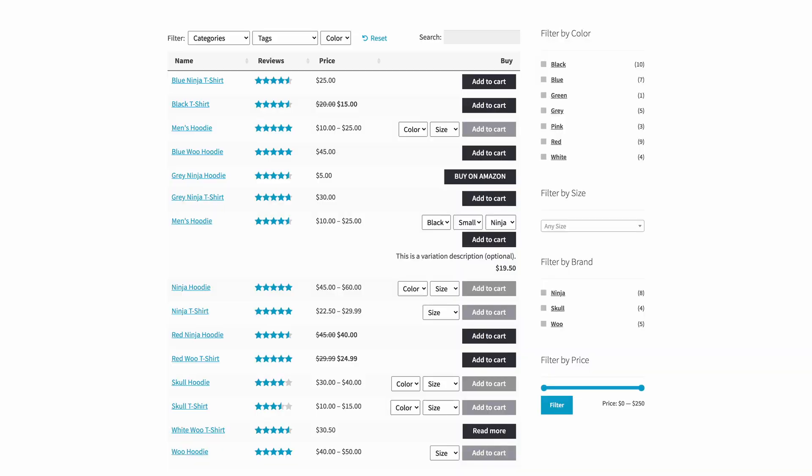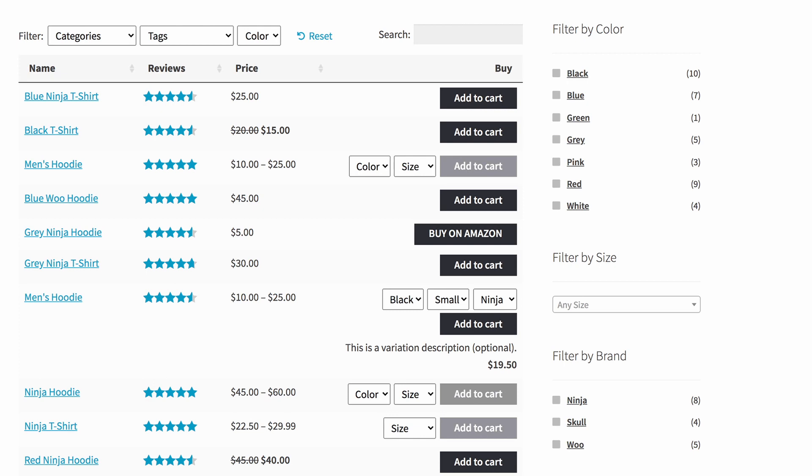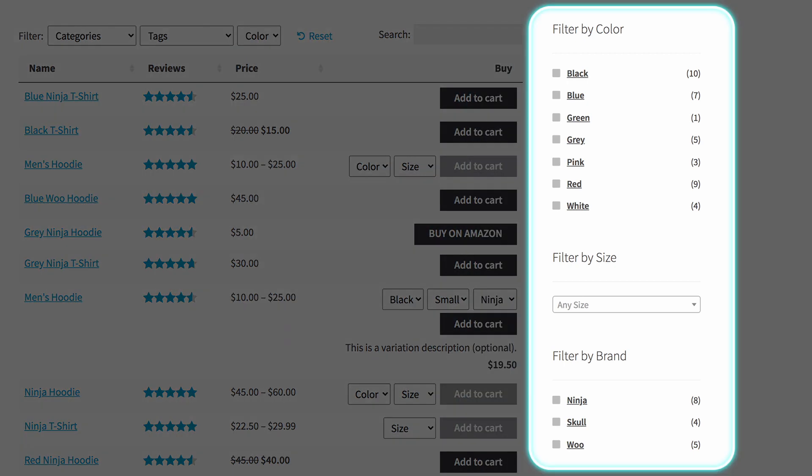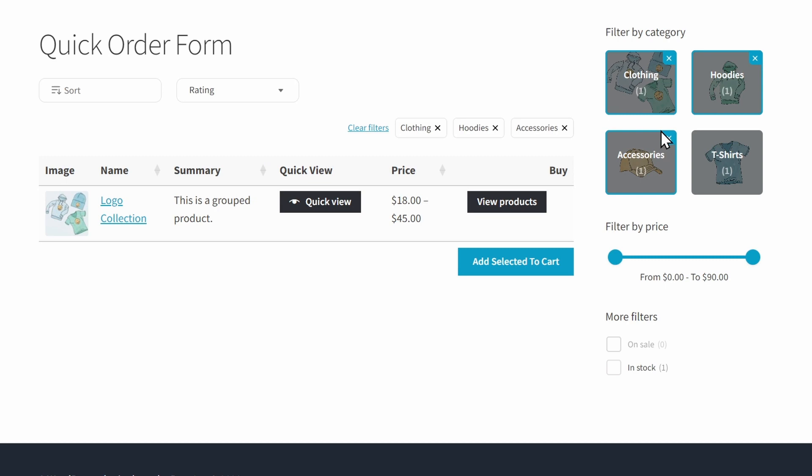By default, you have two filter options built into this plugin. You can have filter dropdowns above the table, which can filter products by categories, tags, product attributes, or even custom taxonomies. And sidebar filter widgets alongside the table, which look like the filters that come with WooCommerce itself. Finally, you can get advanced filters by combining WooCommerce Product Table with the WooCommerce Product Filters plugin from the beginning of the video. This gives you the best of both worlds — the benefits of the product table layout as well as the most sophisticated product filters on the market.